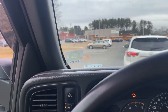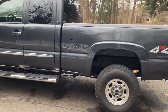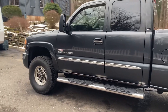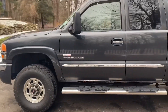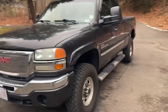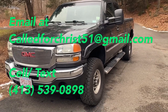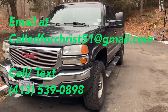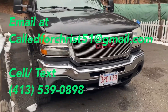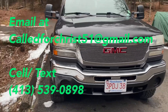Alright guys, so that'll do it for the tour of my 2003 Sierra Duramax. Drives great, solid truck — you know, besides a couple little things that are wrong with it, but anyone who buys it can fix that stuff. It's priced accordingly. I'm asking $12,500 for it. Good luck on the next one, God bless.